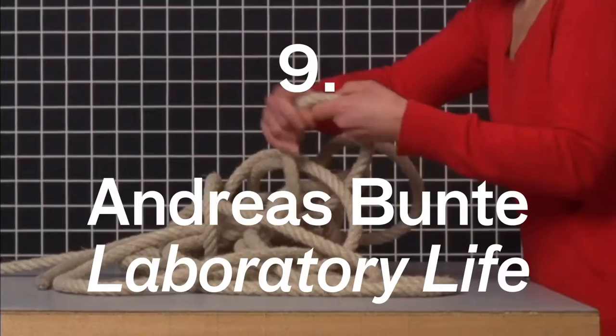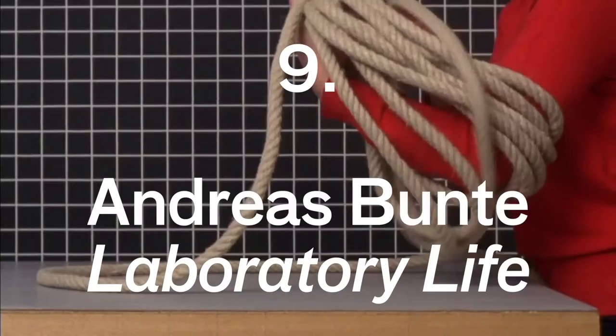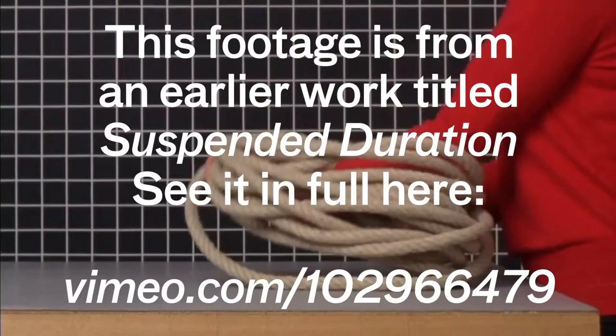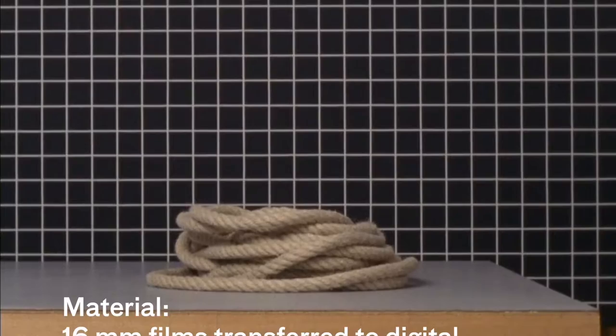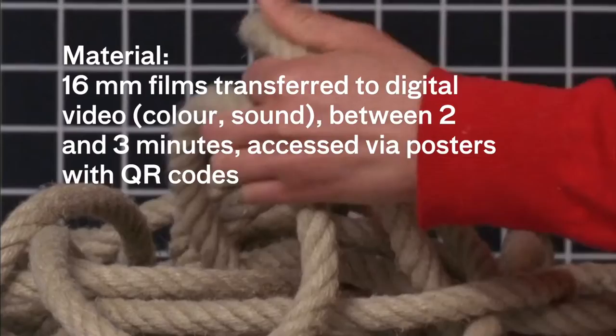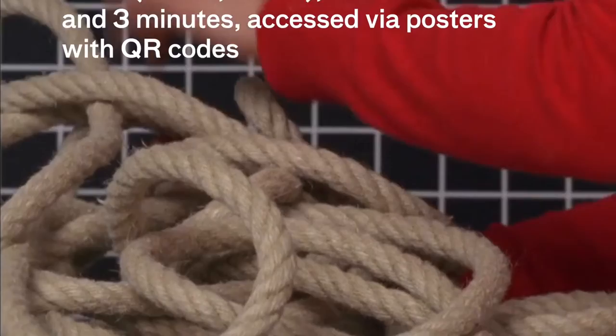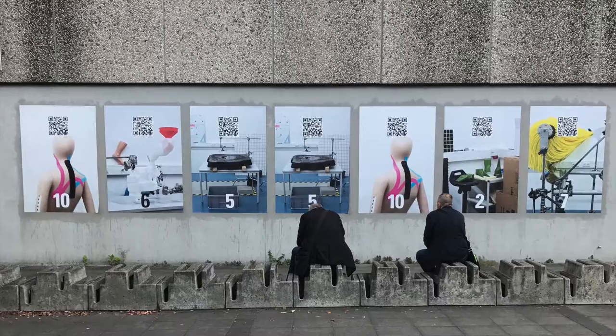Number nine on my list was 'Laboratory Life' by an artist called Andreas Bunt, consisting of a series of videos where Andreas makes all sorts of bizarre sculptures, sometimes with his own human body. The interesting thing was how it manifested in the physical realm — as a series of places with QR codes and an app. You'd get the 'Laboratory Life' app, go around collecting videos in different places, and keep them to watch later. It had a kind of weird gift-giving thing going on, and despite being app-based it didn't feel gimmicky because of the strength of the video content itself.